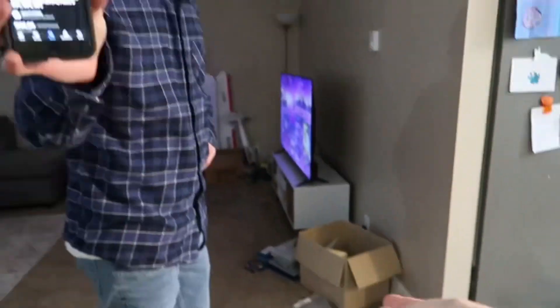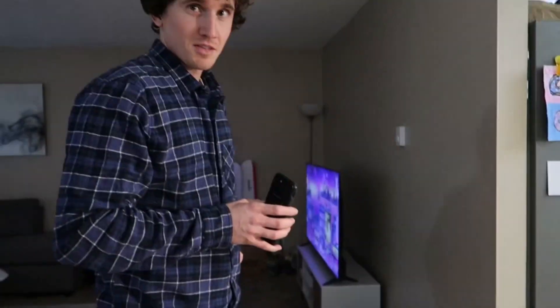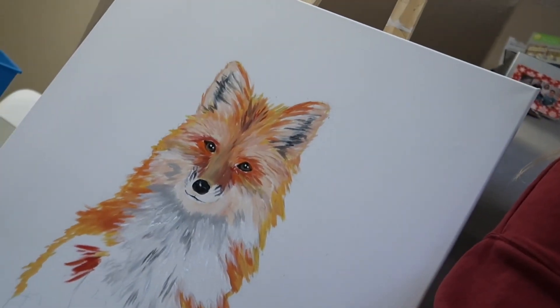I've been commissioned to do a mural and five paintings that are going to go on little booths in a children's dentist office. I don't normally paint animals, but this will be a fun project. I just started the fox — it's going to be a cute little fox. So let's paint some woodland animals.